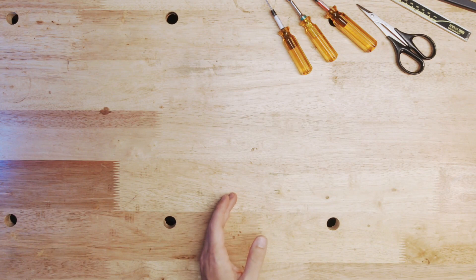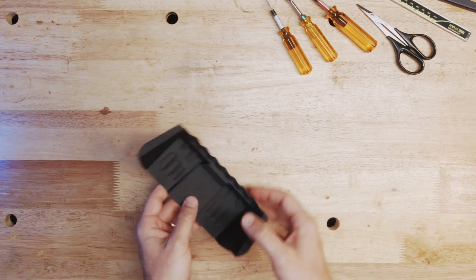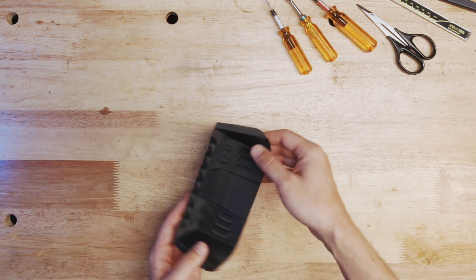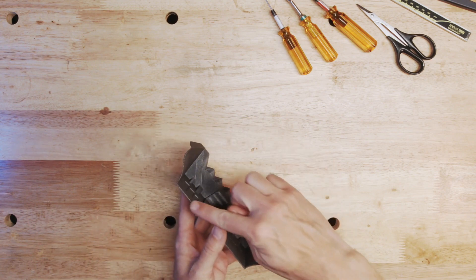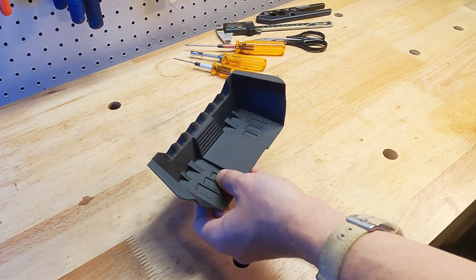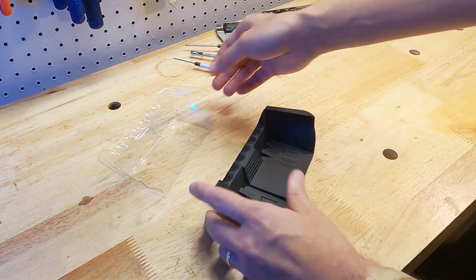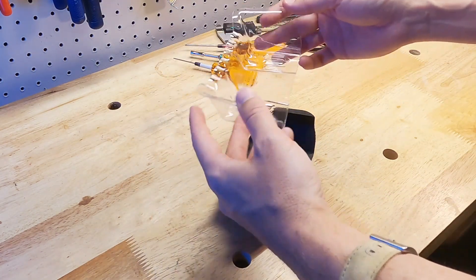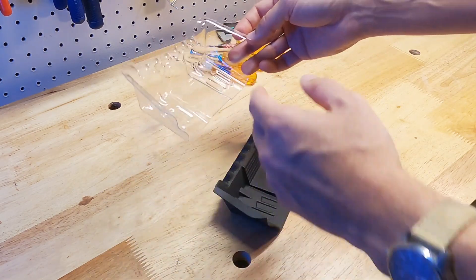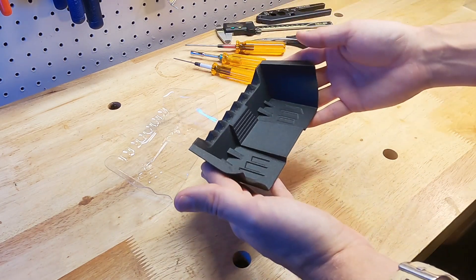If we start thinking about a 3D printed wing, we've got a part that has layer to layer laminations, and this tends to be a problem when we look at really thin wall features. So we're not going to be able to match the strength of sheet formed polycarbonate, and we're not going to match the cost either — we're looking at probably less than a dollar in raw material costs to thermoform a part like this, versus several dollars to 3D print a part this size.